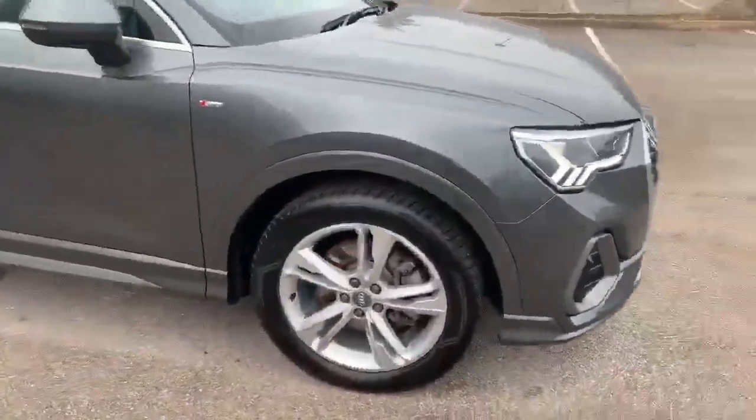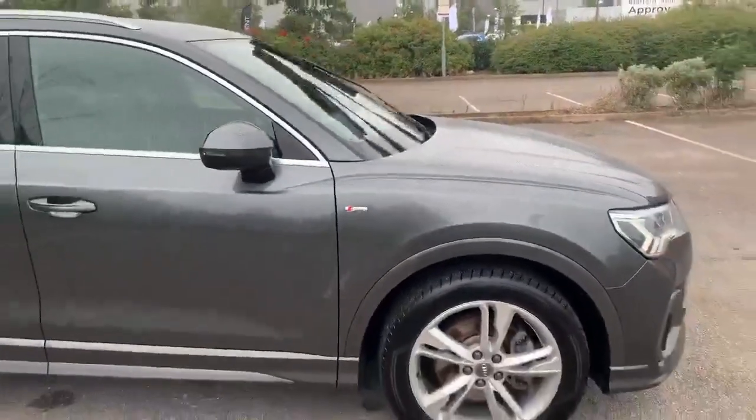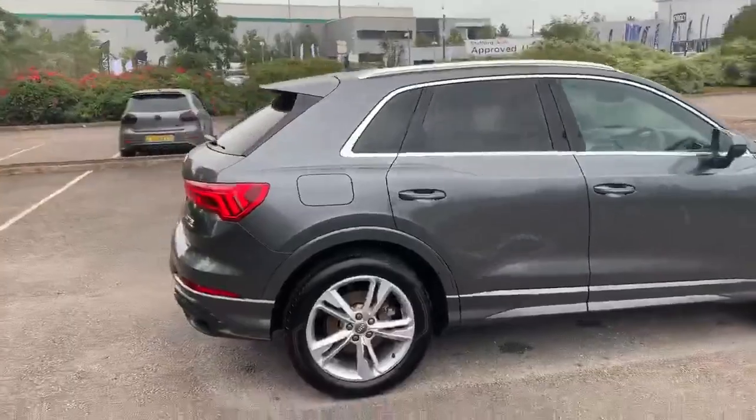On the side of the vehicle we have the 19 inch alloy wheels. As you can see we also have the S line badge on the side. It's also equipped with the privacy glass and we have the chrome roof rails at the top.